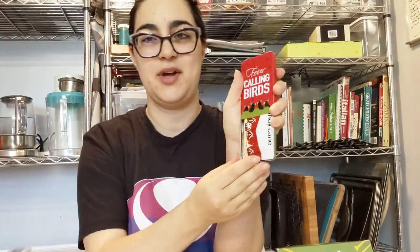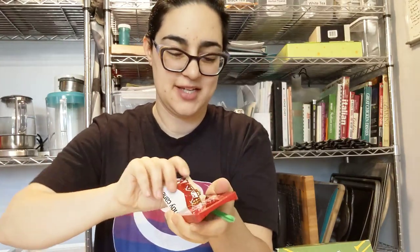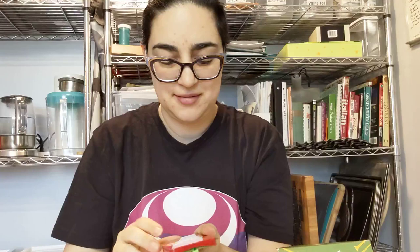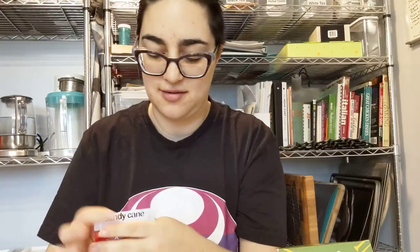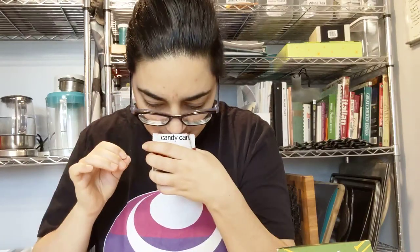We're trying four calling birds — 12 Days of Christmas. They put a plastic thing in there, so it's candy cane apparently. They say three minutes at 212. It's probably gonna smell like a candy cane — they did it right. Oh yeah! It smells like an Andes peppermint.